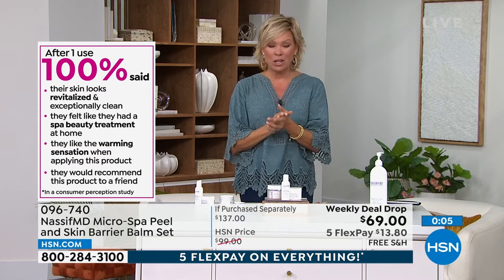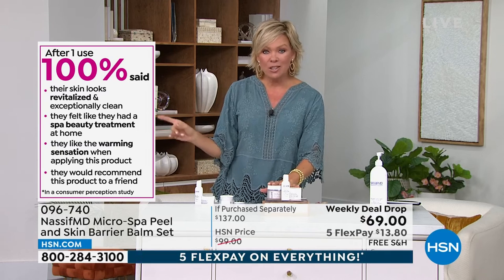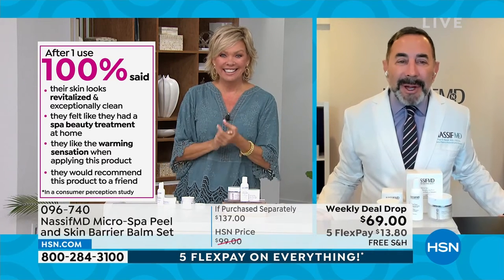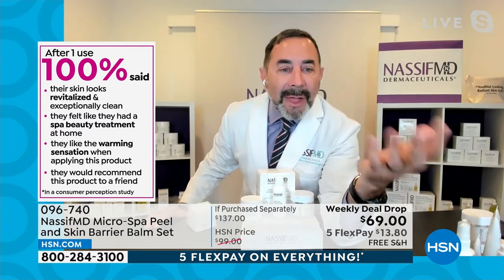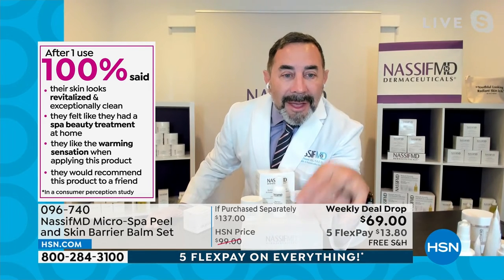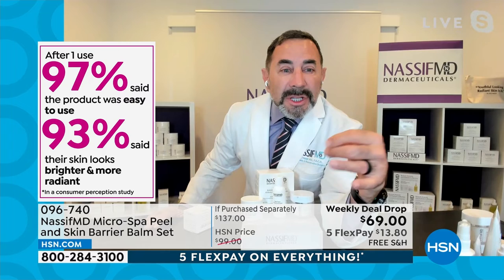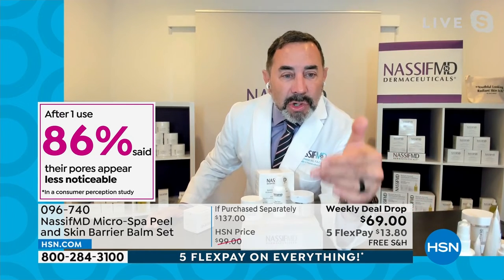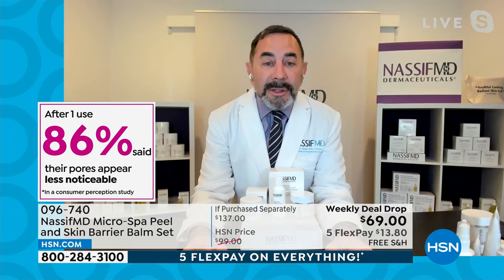There are about a hundred left in auto-ship, so definitely don't miss that. If you want to set this up on a regular basis, get a couple of sets today. Looking at these consumer perception numbers — a hundred percent said after one use the skin was revitalized and clean. It was like a beauty treatment at home. They would recommend the product to a friend — that is the most important part right there. We have many of these consumer perception studies: easy to use, skin was brighter and more radiant. We took 30 different participants and gave them this. Especially getting the pores less noticeable makes the texture of your skin look so much better. I was so excited to add the skin barrier to this weekly deal drop kit.